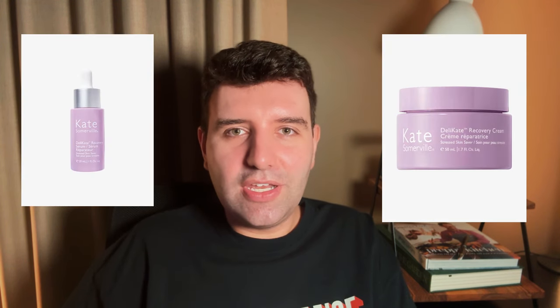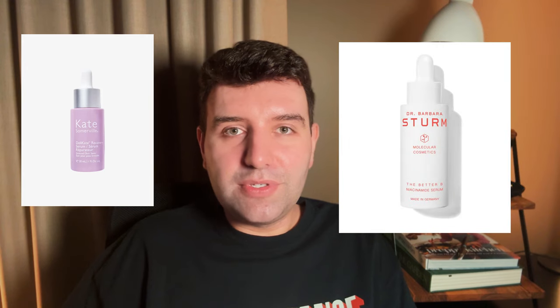It can help skin cells withstand environmental stresses from UV radiation and general dryness and dehydration. Ectoine has been around for a while, so it's not exactly a new ingredient to the market — it's just being featured more as a star ingredient. You might already be using some products with Ectoine in it; Kate Somerville has it in the Delicate collection, and Dr. Barbara Sturm has it in her Better Be Niacinamide serum.